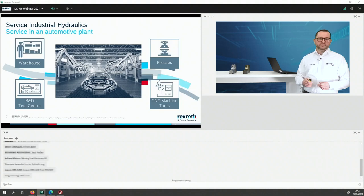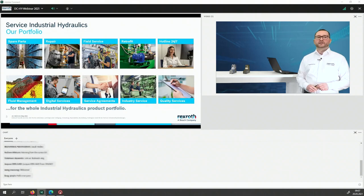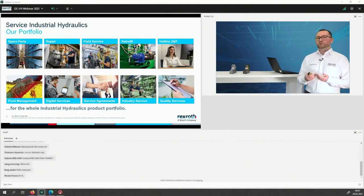Before going into too much detail, I'd like to give a short overview of our service portfolio. For many people, spare parts is the same as service — yes, it's a very important part, and we offer 100% original parts. But there are many other services we offer: repairs for the whole industrial hydraulics product portfolio, field service with worldwide professional field service technicians who can help you on site, and retrofit kits to exchange old components with new ones, including documentation.